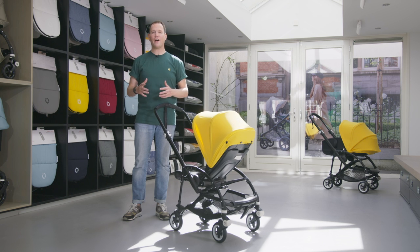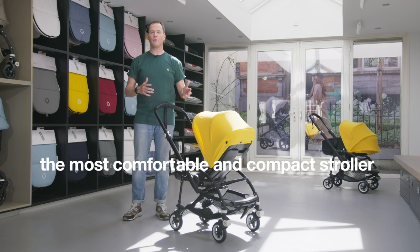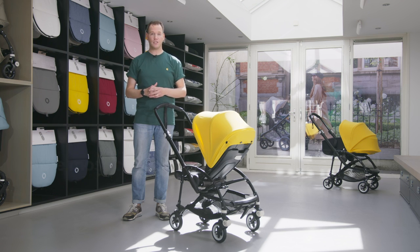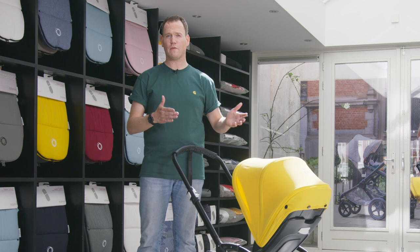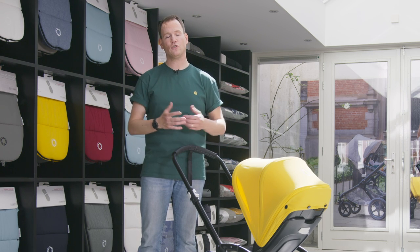The Bugaboo B5 is the most comfortable and compact stroller. It's compact in terms of sizing — only 53 centimeters wide — and therefore it fits public transportation easily, while at the same time offering a lot of comfort to you and your child.